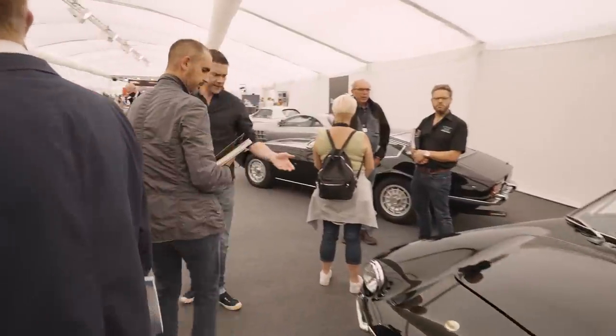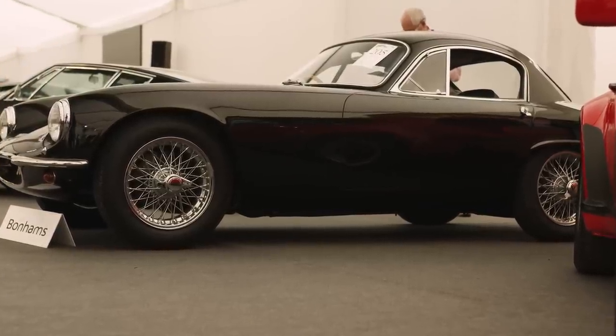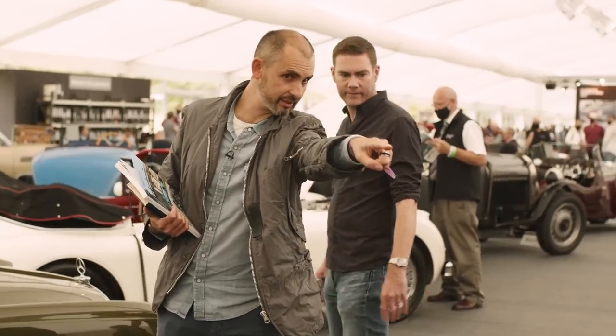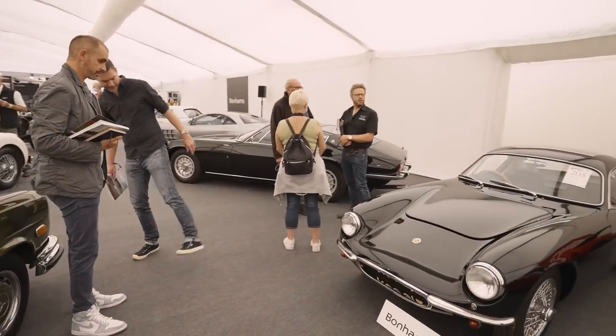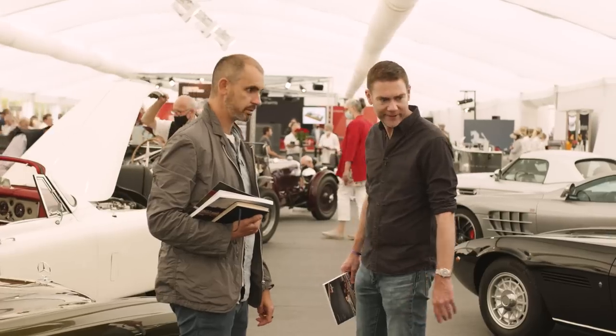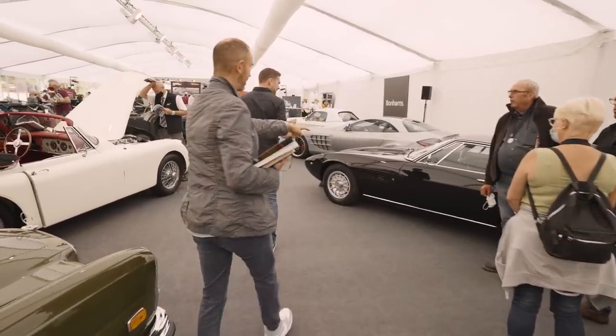Lotus Elite. Lotus has been in the news this week because they've announced the new Emira, their new little sports car. But it's not little compared to that — you could tuck it in your pocket. That looks so tiny next to the 80s 911. It looks tiny next to everything — tiny next to my shoe. It's a fabulous car. I don't think I'd fit in it, but I love it. I like the roof — they're sweet, aren't they?